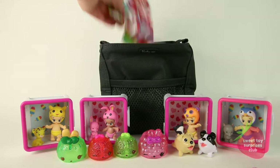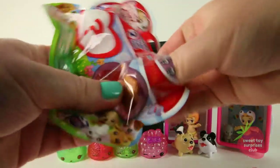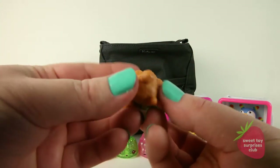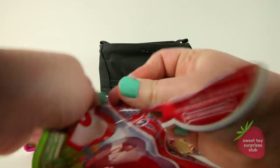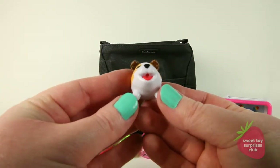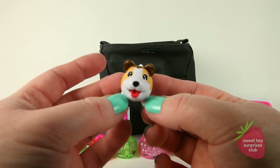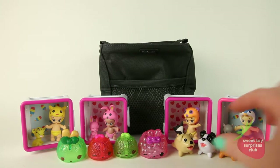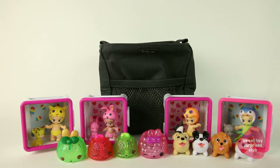We have another Chubby Puppies and Friends. This one is the Golden Doodle — it's got cute curly hair. I love how their tongues stick out. Let's see who their friend is — we got the Collie! Collies are such nice doggies, just like Lassie. Have any of you heard of Lassie? If you have, write it down in the comments.